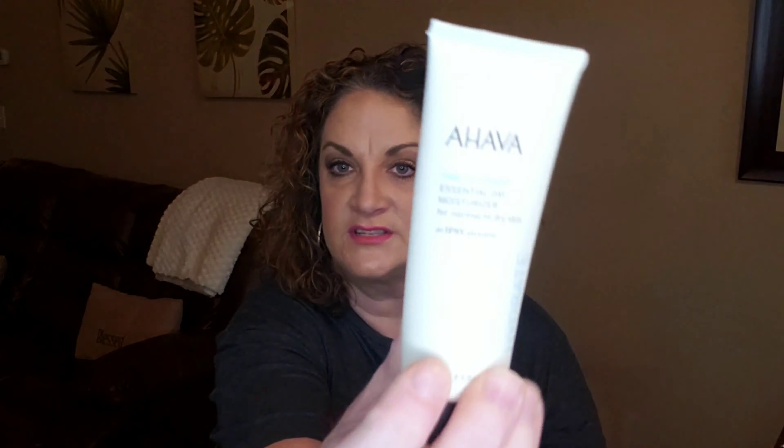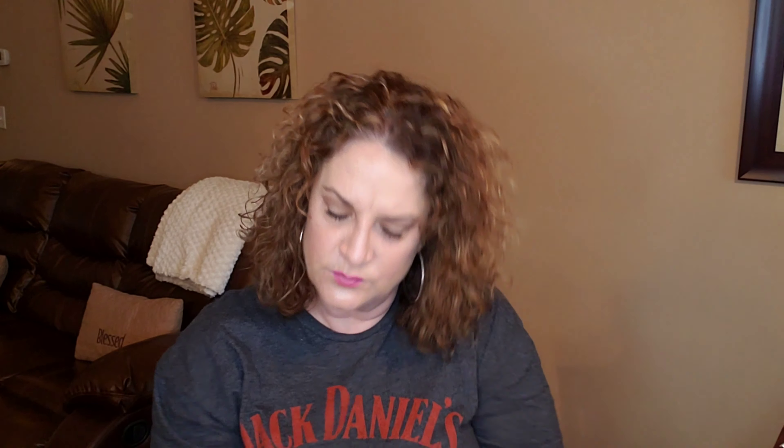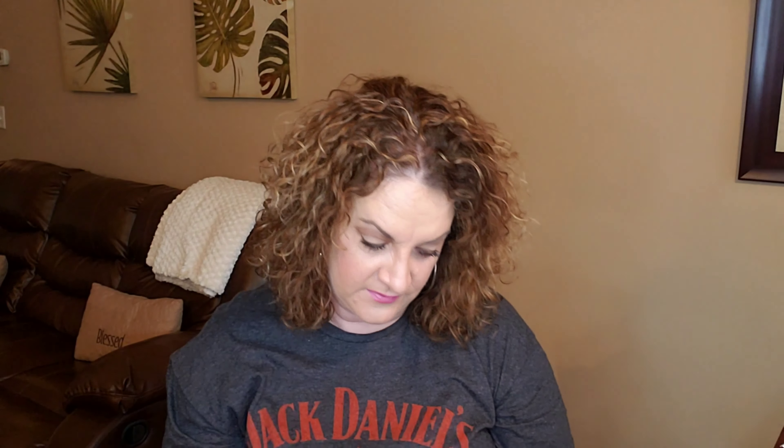Next I have a Hava — the Time to Hydrate Essential Day Moisturizer for normal to dry skin. It's an ipsy exclusive. You can apply it to your face in the morning or at night, and also on your neck and chest before bed for extra skin-softening benefits. This is full size at $67 for 2.5 fluid ounces — I would never pay that, but it is packed full and very heavy.